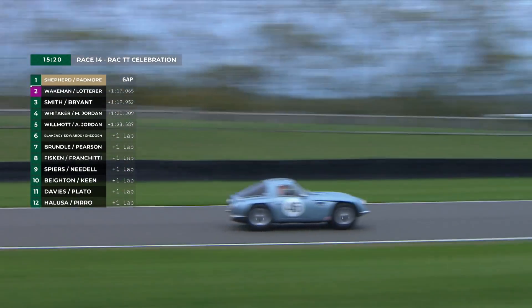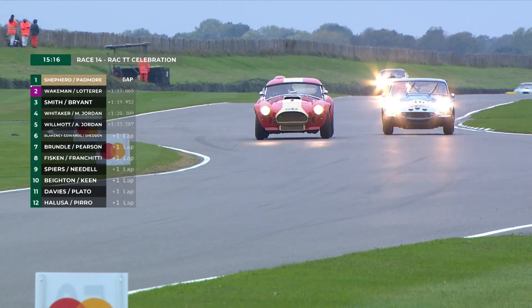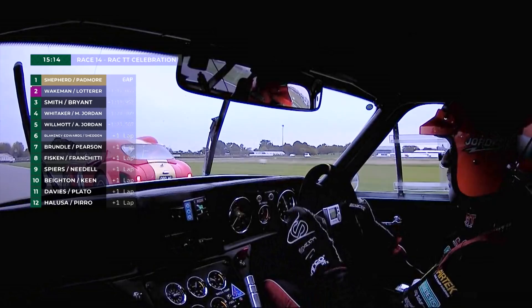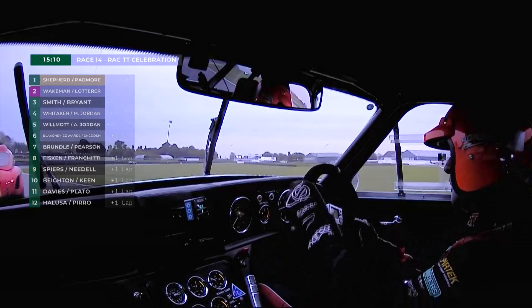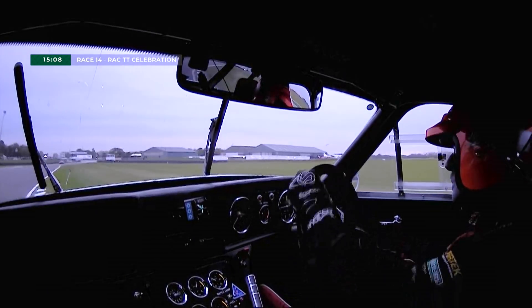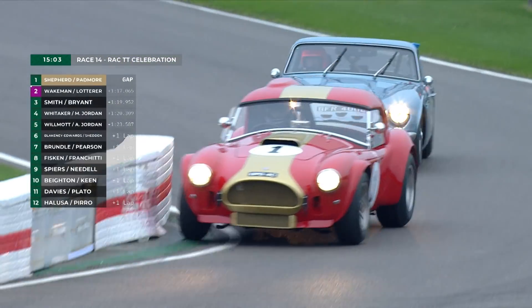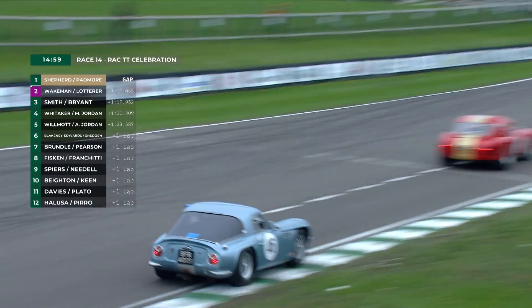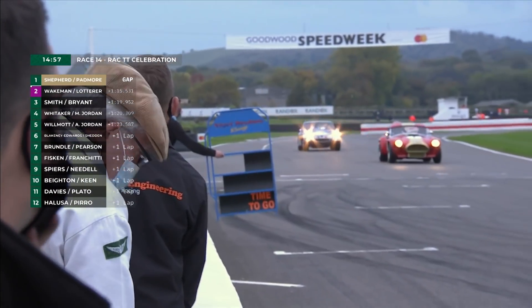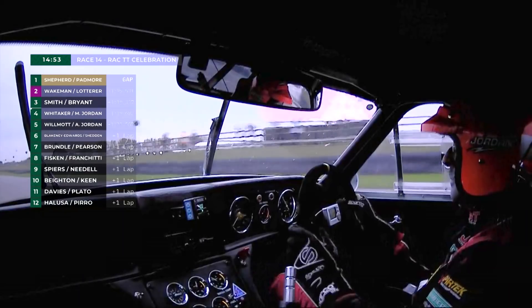On the run down to Woodcourt, he'll probably go defensive again. Bryant doing so in absolutely the right way — going early to the right hand side. That tells Jordan: I'm going here, I'm staying here. If you want to go by me, you've got to go left. But he's been far more defensive against Mike Jordan in the TVR here, the Griffith 400, than he was against Andre Lotterer. Lotterer had a relatively easy pass, whereas Mike Jordan is having to work oh so hard to gain the place.